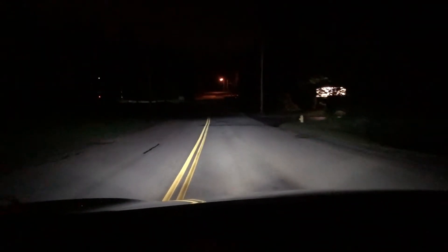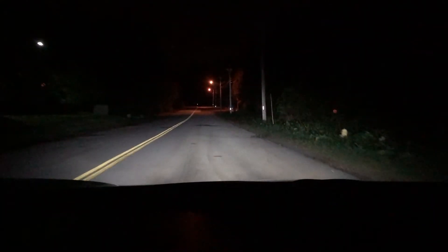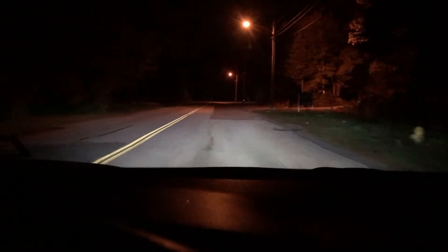As I'm driving down this sort of dimly lit road, they cast a pretty far light and pretty wide across the road as well. I'll turn my high beams back to low beam.